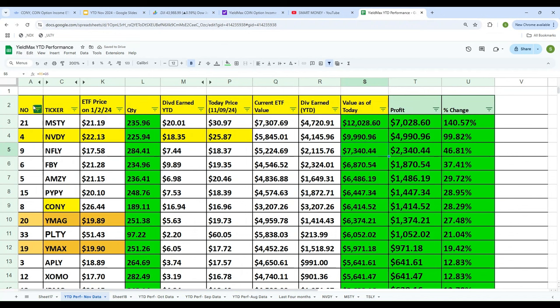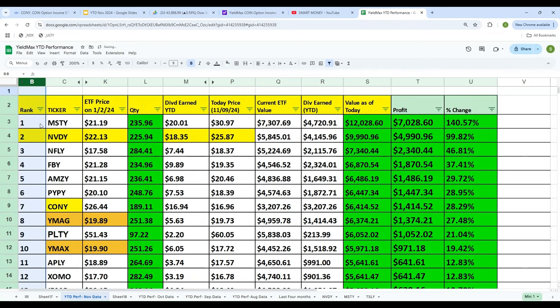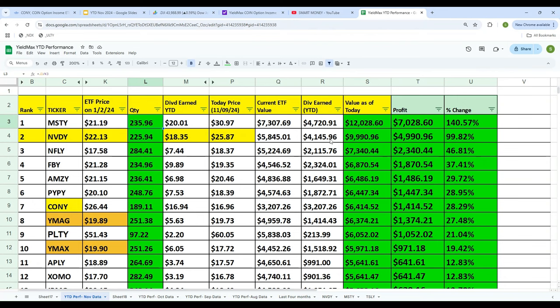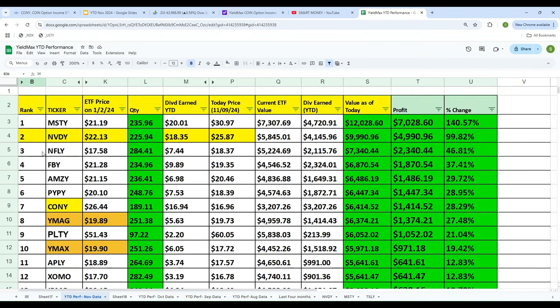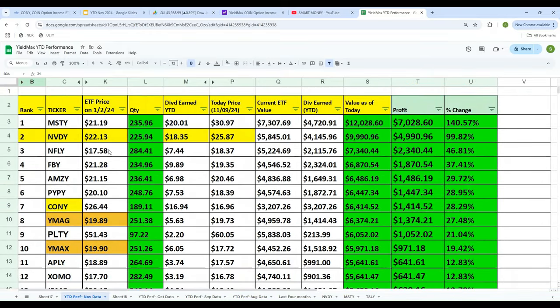Let's rank all 34 from one to 34. If you look at all of them, the five best performing are: MISTI, NVIDIA, NIFLI, Facebook MZ. And the worst performing ones are at the bottom. You can see the five best and the five worst performing ETFs.